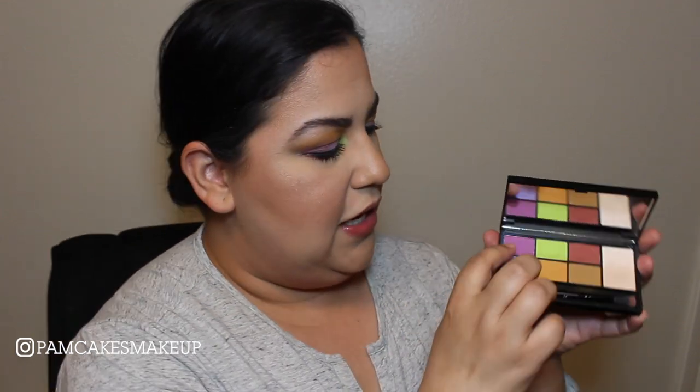This is probably one of my most favorite one palette for a week series because I really challenged myself to use all of the beautiful shades in here. Most of these shades are definitely way out of my comfort zone, especially these two up here. But I had a lot of fun creating all of these looks and I definitely stepped out of my comfort zone and created different looks every single day.